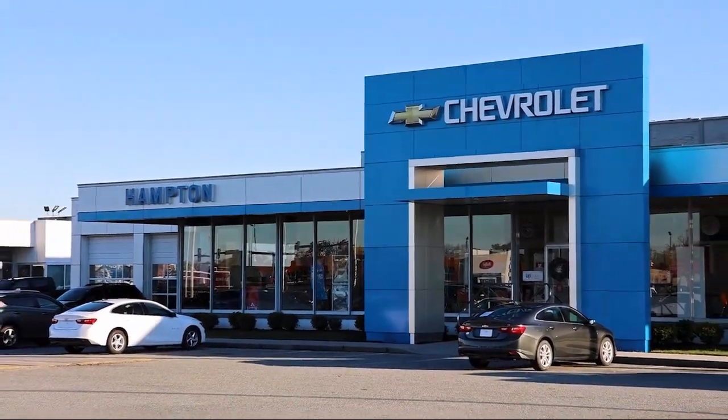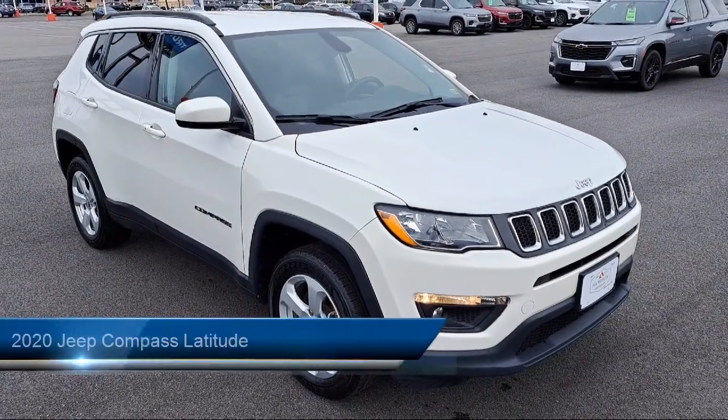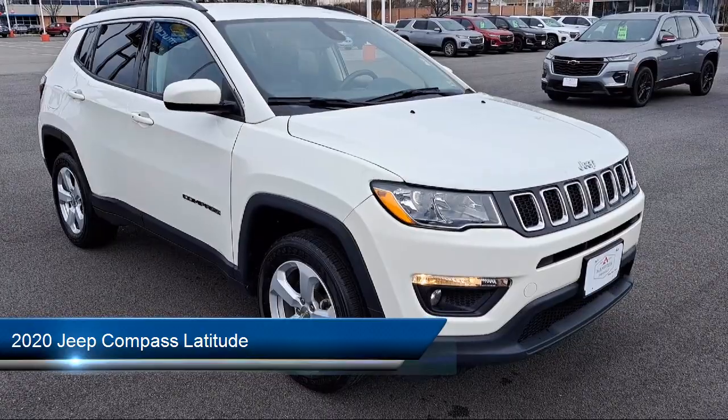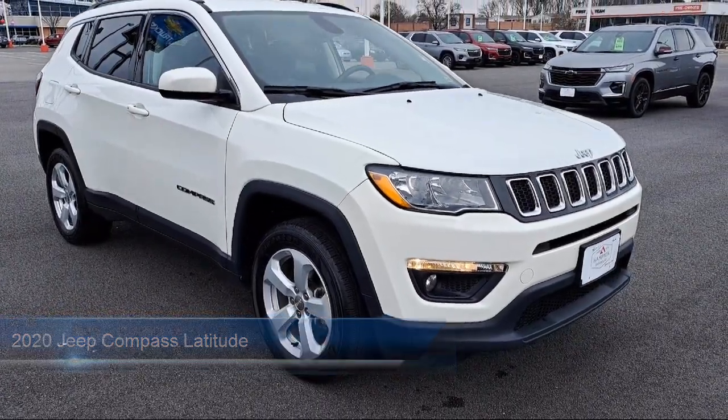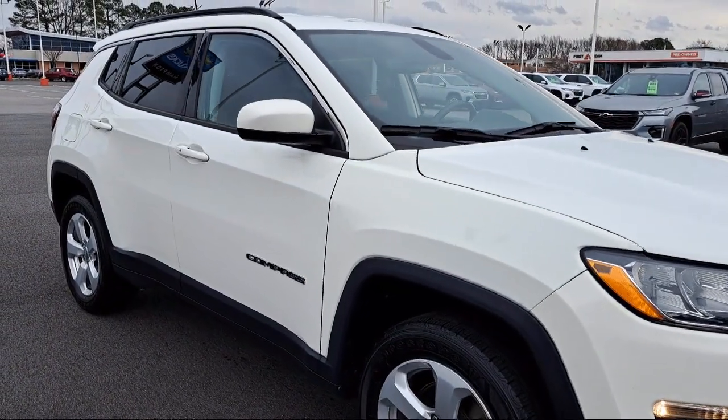Welcome to First Team Hampton Chevrolet, and here's a look at one of our great vehicles for sale. It comes equipped with a 6-way driver's seat, Parkview backup camera, delayed accessory power, driver information center, and a 2.4-liter i4 multi-air engine.